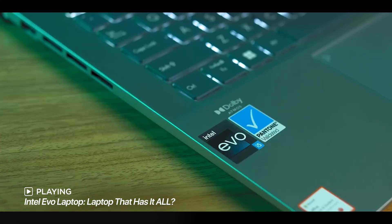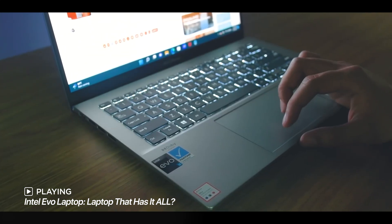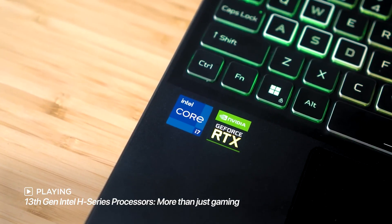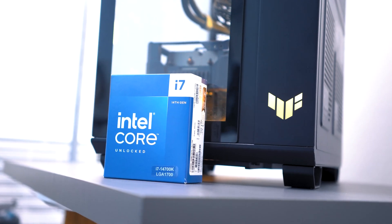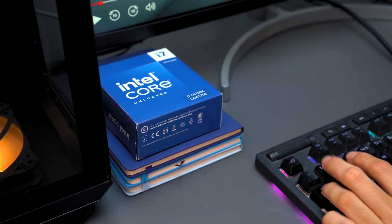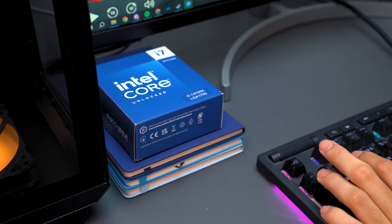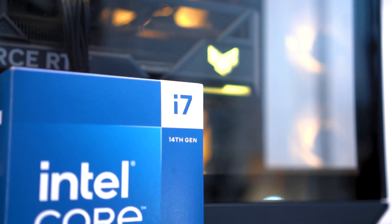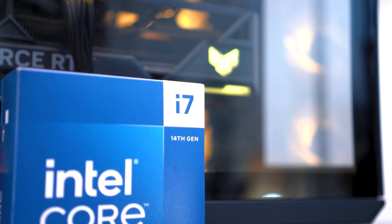If you've been following our channel for quite some time, you've probably noticed just how capable these Intel processors are. If not, you can check out our previous videos on the Intel Core 13th gen processors. The new Intel Core desktop processor 14th gen builds on the reputation of the 13th gen chipset but features several performance improvements — effectively a faster and better version of the Raptor Lake chips we already loved that were released last year.